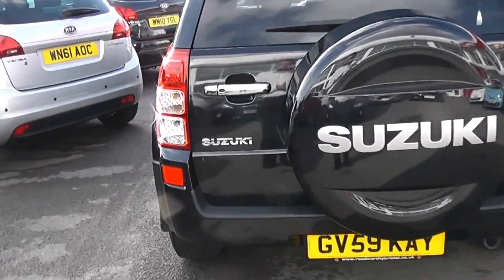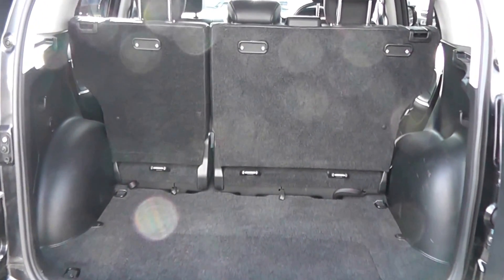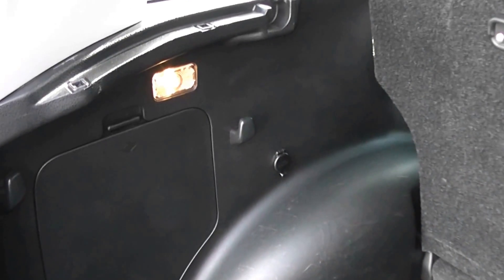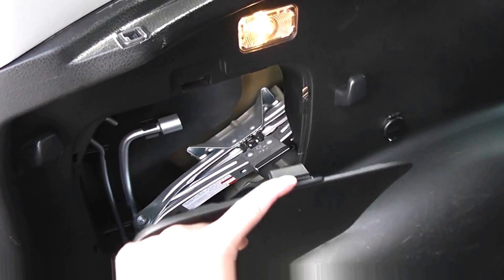Taking a look in the boot, we've got a very large boot space — there's not much you won't be able to get into the back of this car. There are also 60-40 split-fold rear seats so you can make more space if you wish. There's also boot lighting, a 12-volt power outlet, a jack to go with the spare wheel, and an additional storage compartment underneath.